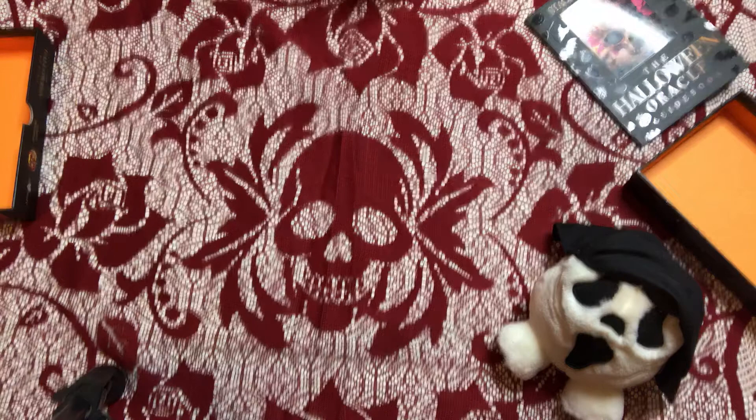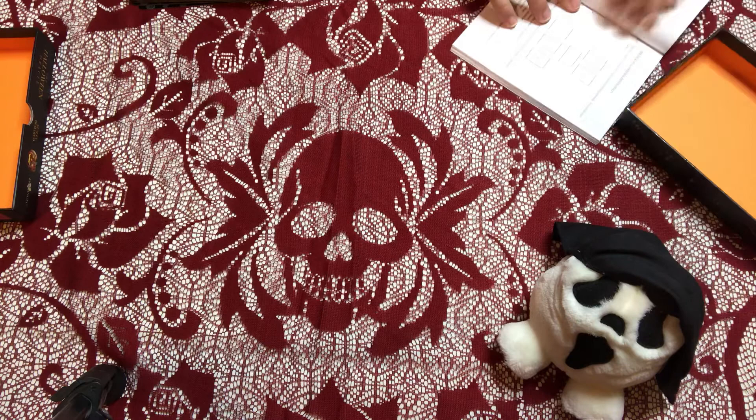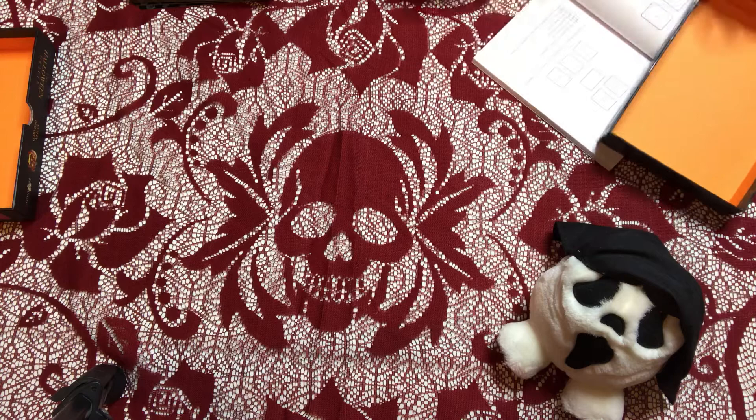Now I'm going to do a small reading using the jack-o'-lantern spread, which I'm so excited to try. It's described as a highly protective and illuminating spread. You pull six cards: Card one is the heart of the issue; card two is the hidden issue; card three is the major obstacle; card four is the major fear; card five is the solution; and card six is what will happen if you engage the solution. I like that last position — I've seen solution positions before but not one asking what happens if you actually use it.